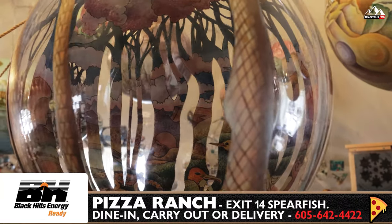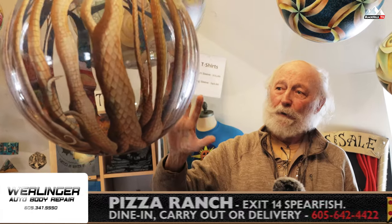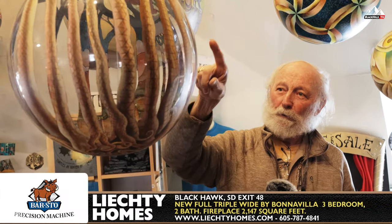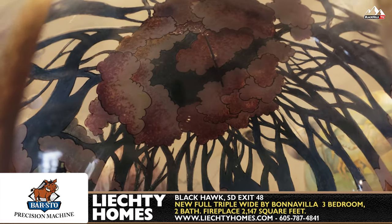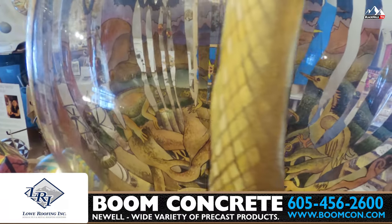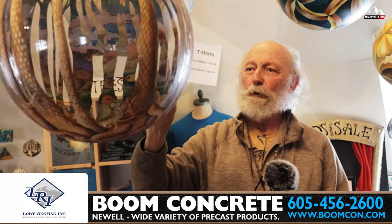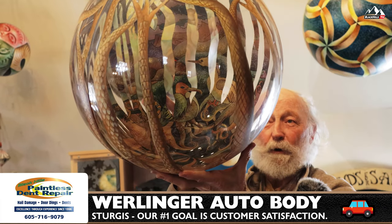I enjoy sometimes working with transparent spheres because I can do the inside of the sphere and the outside if I figure it out in the design while I'm doing it. So all of these open spaces between the trees — you can see the top of the trees up here and actually the roots of the trees. Once you zoom in, you'll see all kinds of different animals and creatures that are living in the forest.